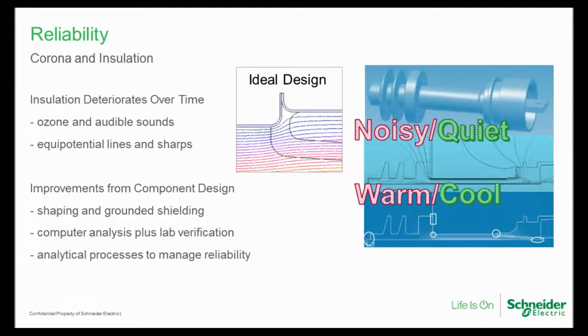Let's jump into insulation. One of the major issues in increasing switchgear reliability is at the component level — the design of component insulation. What you see here is an analytical model showing equipotential lines, meaning the potential is graduated from the high voltage side at medium voltage level, let's call it 15 kV, and then gradually changes to the low voltage side, which could be zero volts. In an ideal design, there is a very steady march of lower and lower voltage in a controlled manner over this insulation.